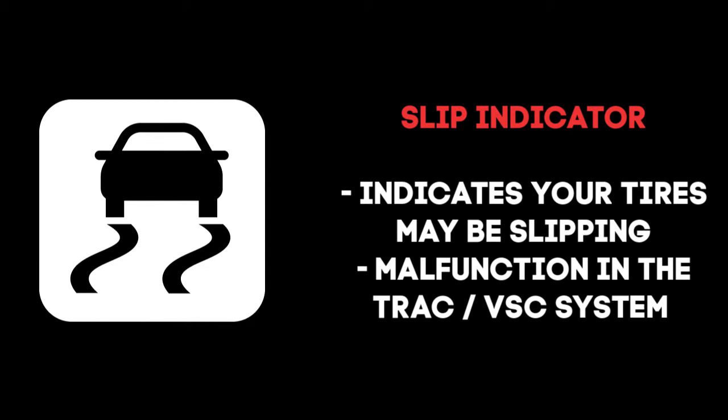If the system indicates your tires may be slipping, the slip indicator light flashes to remind you that the vehicle stability control and/or the traction control are operating in order to regain traction. If the light stays on, it could indicate a malfunction with the TRAC or VSC system itself.